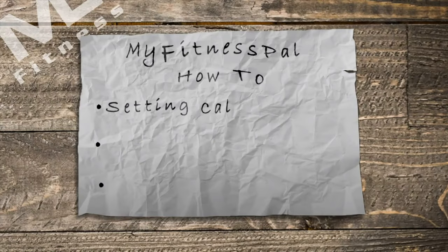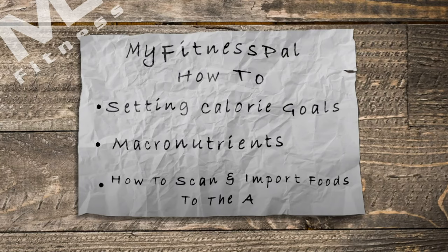MyFitnessPal how to. I'm going to be covering the three basics that you need: setting the number of calories you need for your goals, the macros for your goals, and then how to scan or input the food into the app. If you stick around to the end, I'm going to show you how to put in a whole day's worth of food with just a few clicks that we can probably do in under five seconds.